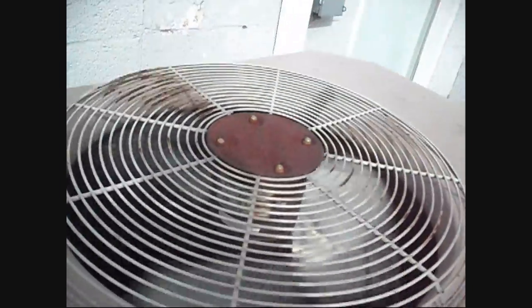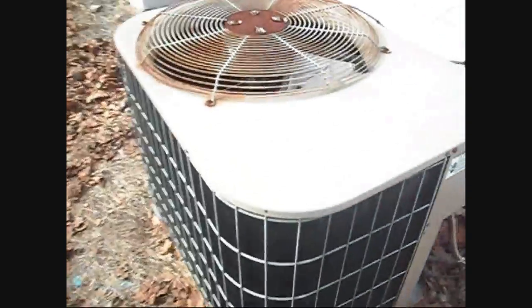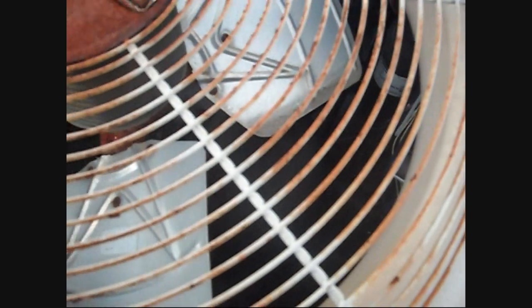I don't know what year it is, but it's a York heat pump. This one appears to be the same model except smaller. It looks like possibly a Bristol compressor, or could be a Copeland — just know it's a reciprocating, R-22 refrigerant.